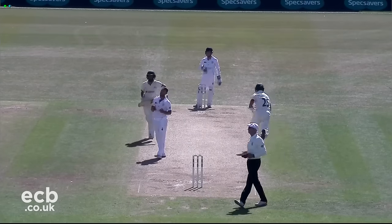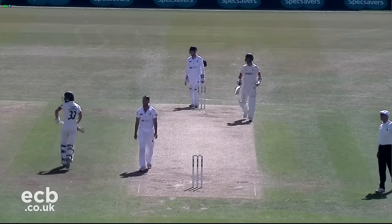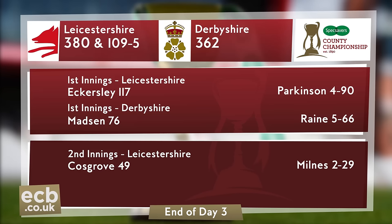Ned Eckersley hit his second hundred in the match as Leicestershire drew with Derbyshire. Leicestershire started day four on 109 for five, an overall lead of 127.